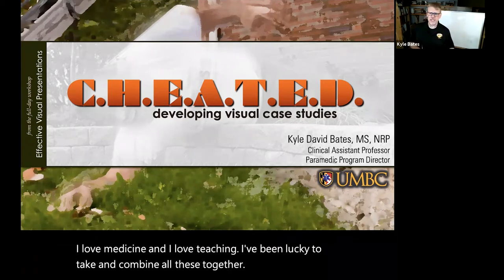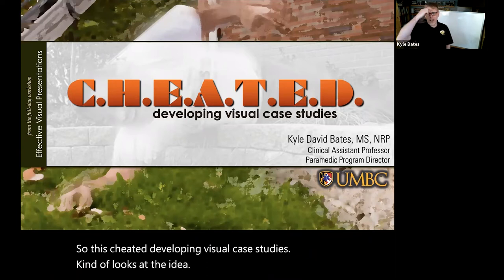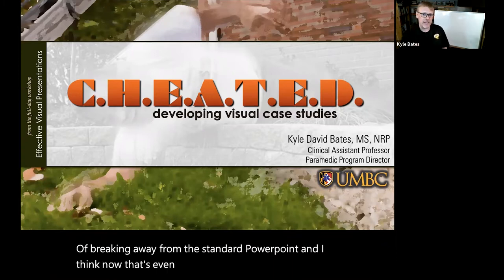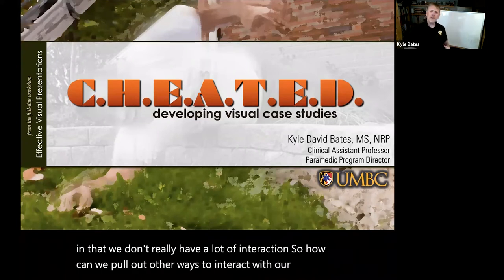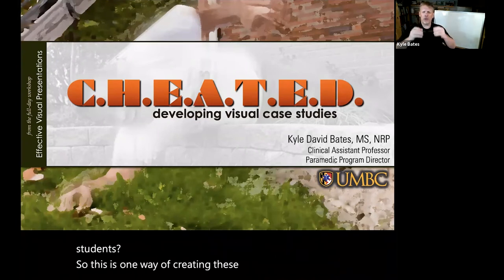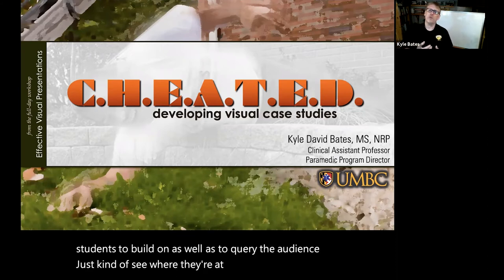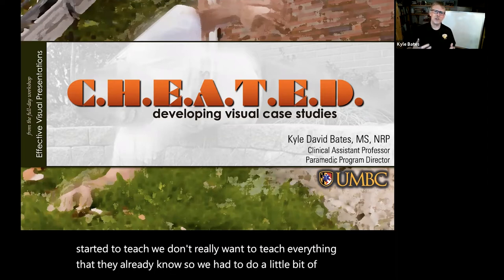This presentation on developing visual case studies looks at the idea of breaking away from the standard PowerPoint. Now that's even more important than ever before in that we don't have a lot of interaction — so how can we pull out other ways to interact with our students? This is one way of creating these visual case studies. It's a really neat way to present information that allows students to build on, as well as query the audience to see where they're at, because when we start to teach we don't really want to teach everything they already know, so we have to do a little assessment.